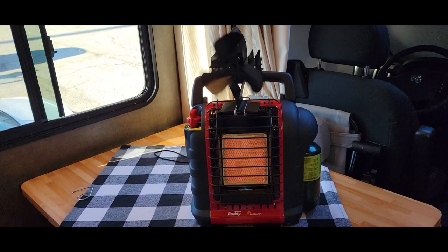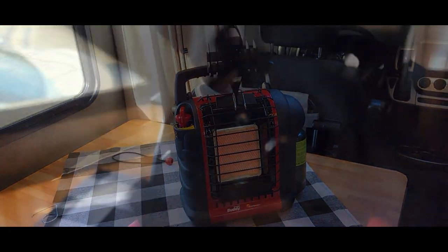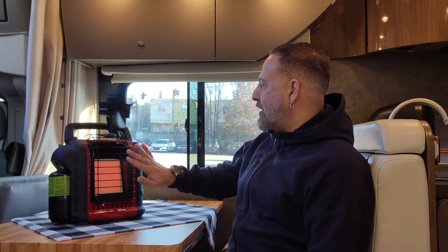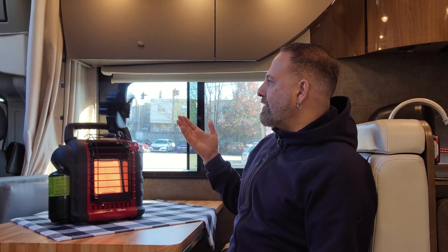I can feel that heat coming right at me — that's beautiful. I love it because it's so light and has this nice handle, so I can carry it anywhere I want. As long as I have my windows cracked open, I'm good. It's only on low right now — 4,000 BTUs. If I switch to high, now it's giving me 9,000 BTUs. For such a small cabin, this does wonders. It's super silent and super efficient.